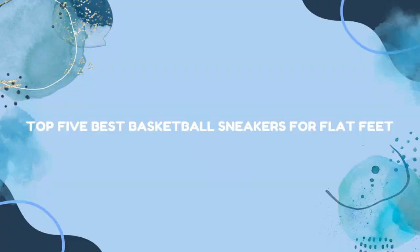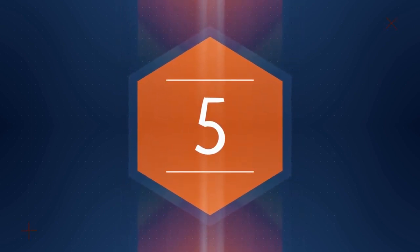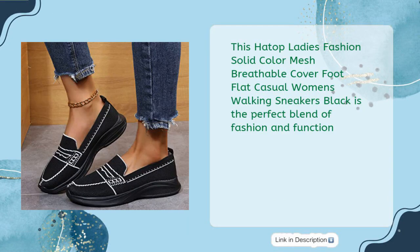Top 5 Best Basketball Sneakers for Flat Feet. The Hattop Ladies Fashion Solid Color Mesh Breathable Cover Foot Flat Casual Women's Walking Sneakers Black, available for just $11.44, is the perfect blend of fashion and function.